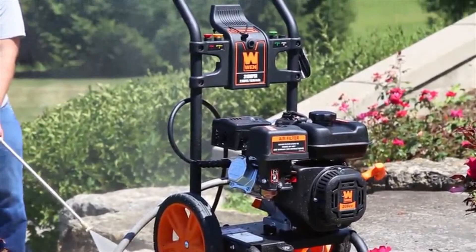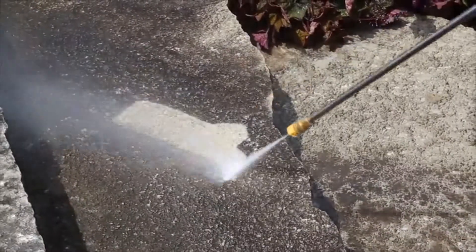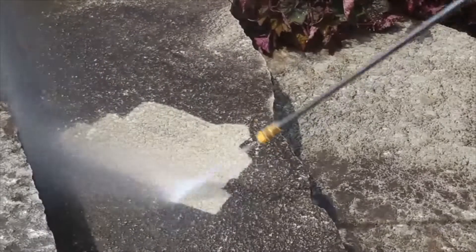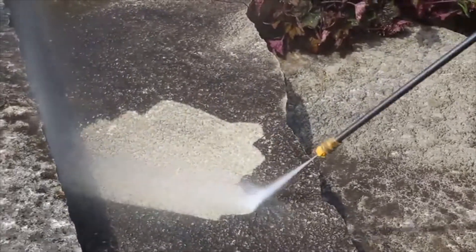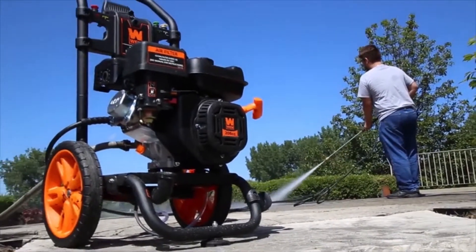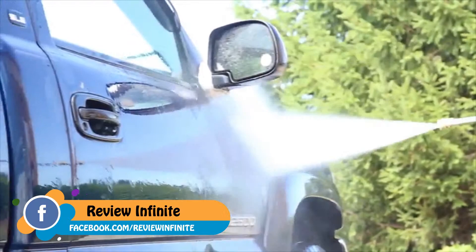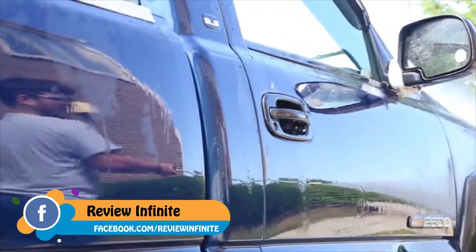Remember when your stairway wasn't covered in years of dirt and grime? Blast those back to life with the WEN 3100 PSI gas-powered pressure washer. With five different spray gun nozzles ranging from 0 to 40 degrees along with an onboard soap tank, you'll be able to take on both the toughest and the most delicate surfaces — all with the same machine.